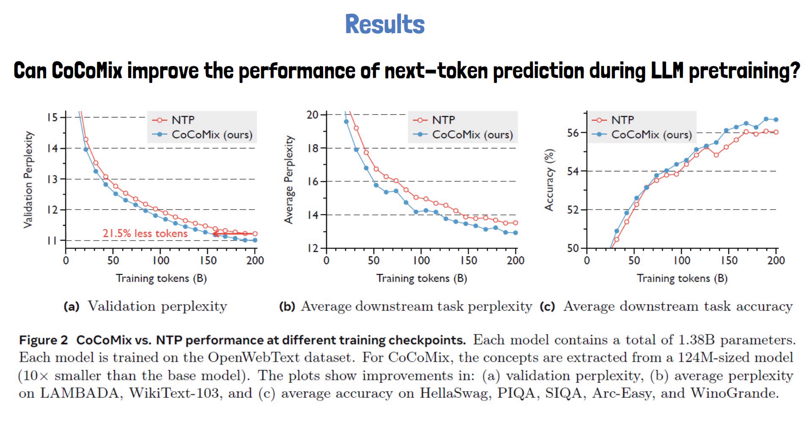This demonstrates that COCOMIX is more efficient in utilizing training data. The chart on the right shows average accuracy measured across multiple task benchmarks, where COCOMIX outperforms the standard next token prediction model, achieving higher overall accuracy. These results highlight the potential of COCOMIX to improve both the efficiency and effectiveness of LLM pre-training.